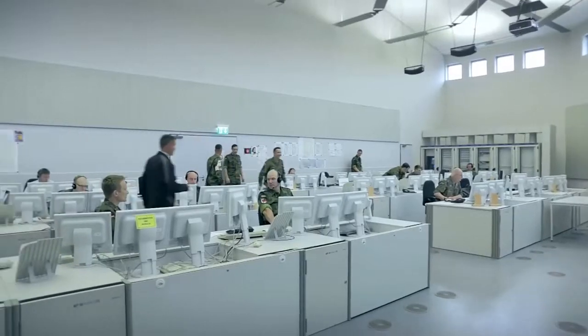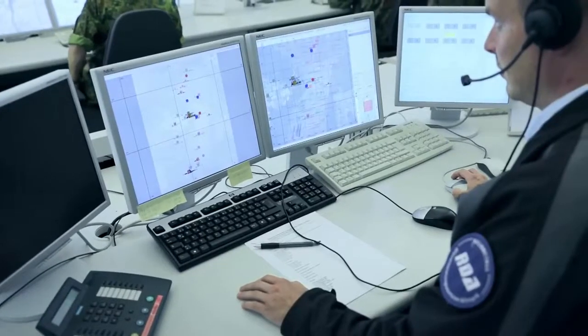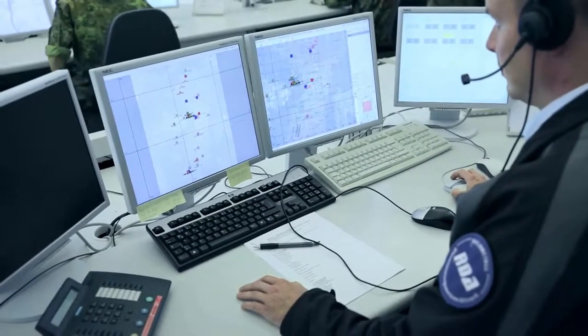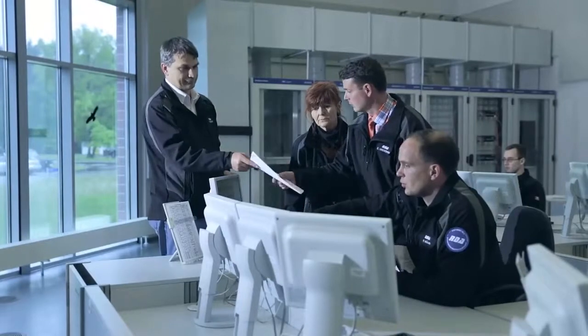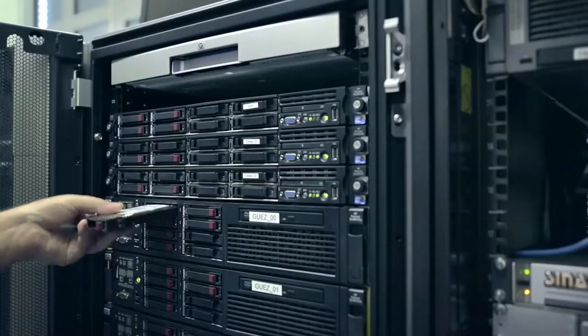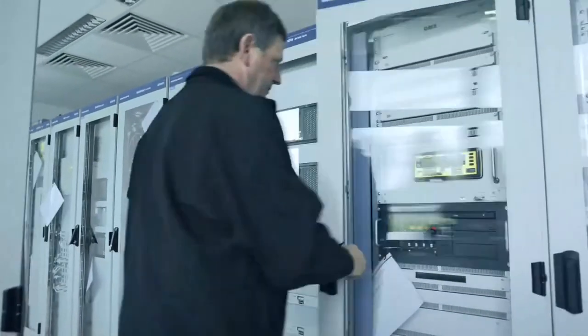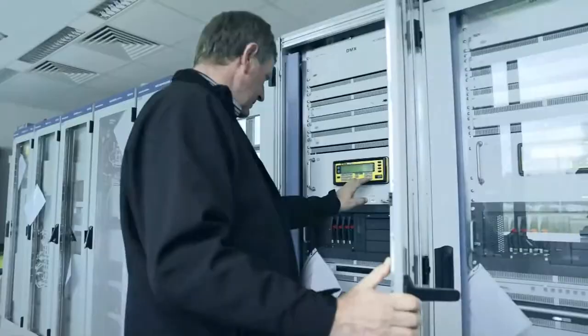Everything that the participants do and experience during the training session is recorded and monitored in the exercise control center. The task of military training can be fully accomplished through linking data and simulation technology. Rheinmetall Defense operates the complete system at the combat training center and is responsible for ensuring that the communications network and all the data processing equipment work perfectly.